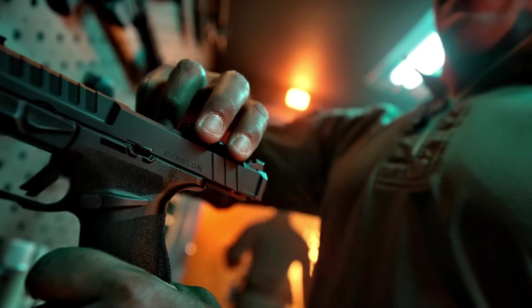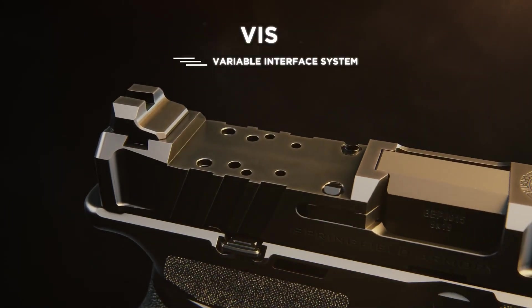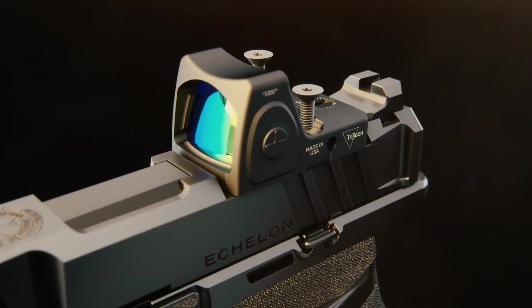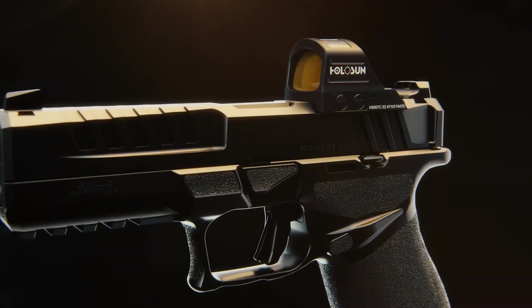From precision shooting to long-range engagements, embrace the elite craftsmanship and innovation of Springfield Armory with the Echelon and experience the true potential of a top-tier firearm in the hands of the discerning marksman.